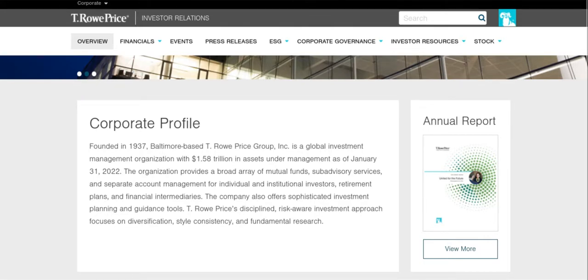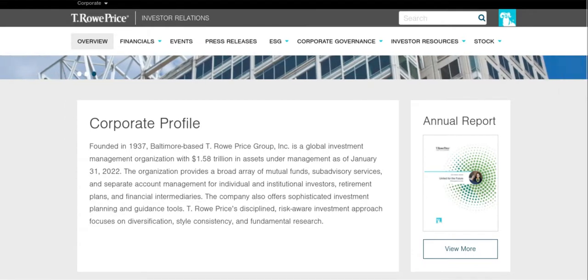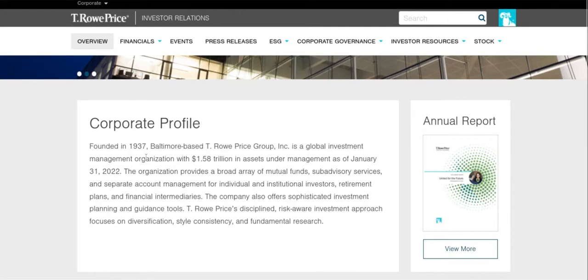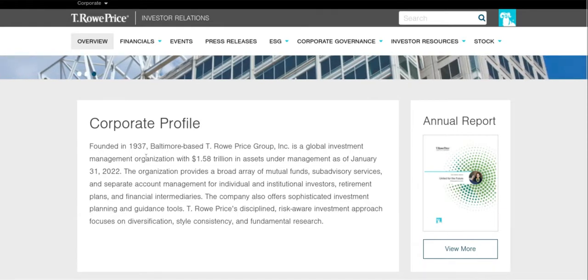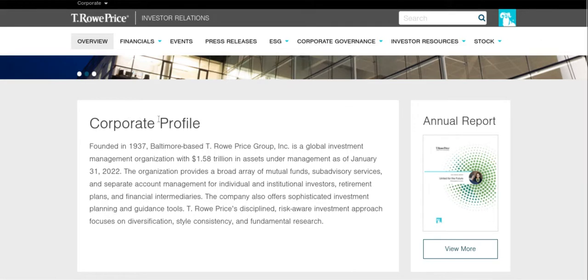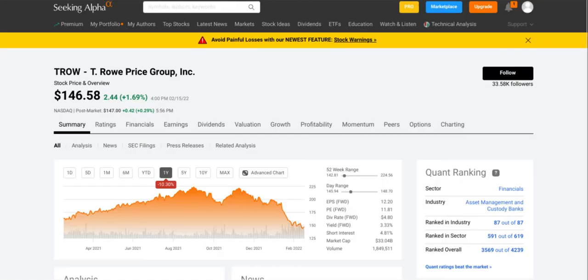T. Rowe Price was founded in 1937 and is Baltimore-based. They are a global investment management organization with over $1.5 trillion in assets. The organization provides a broad array of mutual funds, sub-advisory services, and separate account management for individual and institutional investors, retirement plans, and financial intermediaries. The company also offers sophisticated investment planning and guidance tools, with a risk-aware investment approach focused on diversification, style consistency, and fundamental research. They have been around for a while and are a huge investment fund.